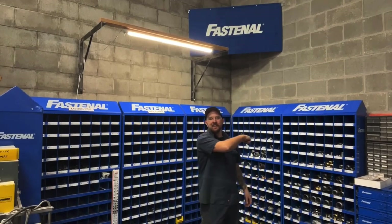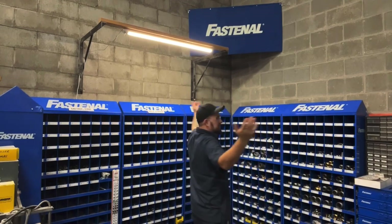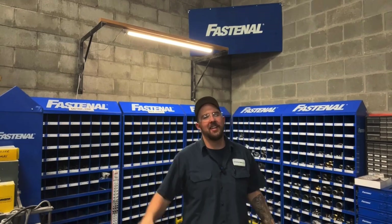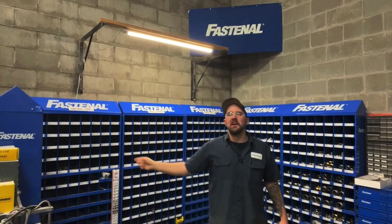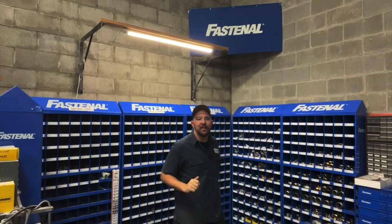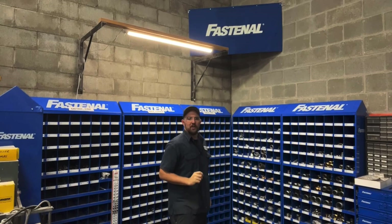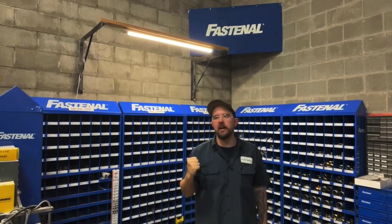Good morning and welcome back to Dan's Pro Shop. Here we are, the creme de la creme, the hardware nook in the maintenance shop. If you guys love having hardware at your disposal nearly as much as I do, you are in for a treat. We are going to take a little look-see, a little dip of the toe into the pool of the world I have come to know and love.